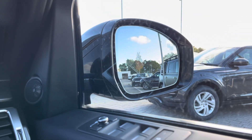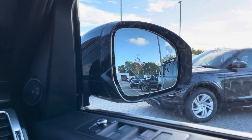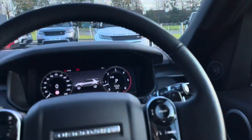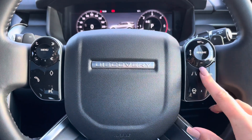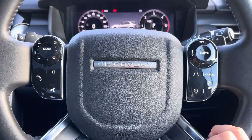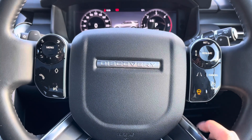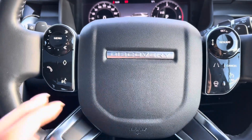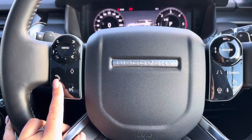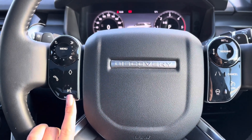There's a blind spot monitor which is ideal for motorway driving and makes it that little bit safer. Controls on your wheel include a speed limiter, lane departure warning, and cruise control, perfect for longer journeys. There's also a heated steering wheel, definitely a must especially in winter, and Bluetooth to allow you to make calls whilst on the go, along with voice control.